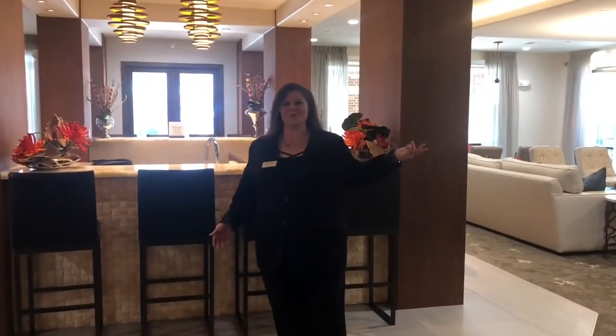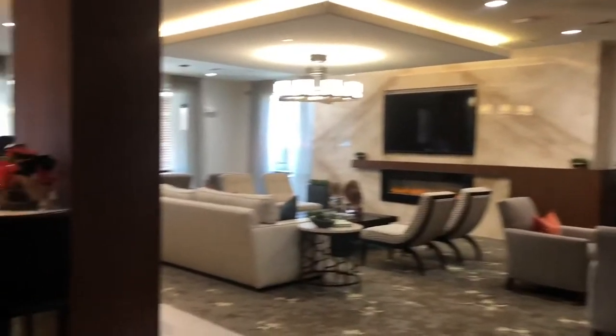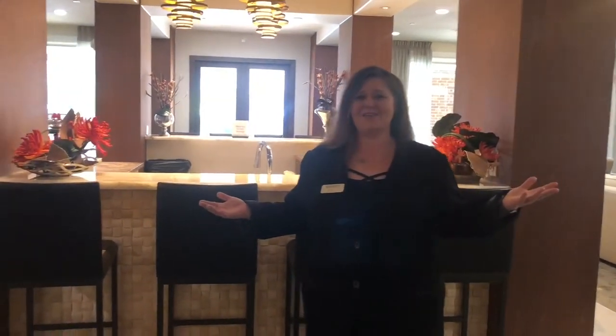Welcome to our social room where we host most of our resident events. We like to host events each month, our favorites being breakfast here on Saturdays. We also love Wind Down Wednesdays.